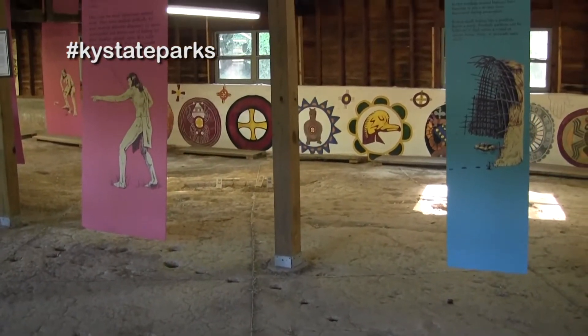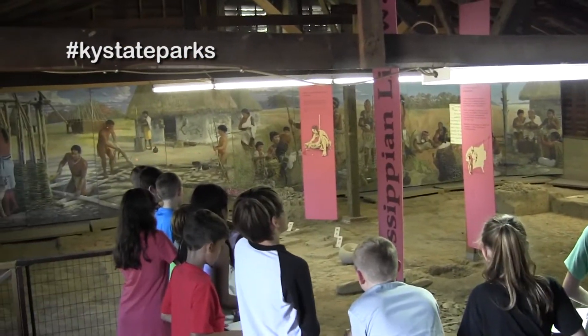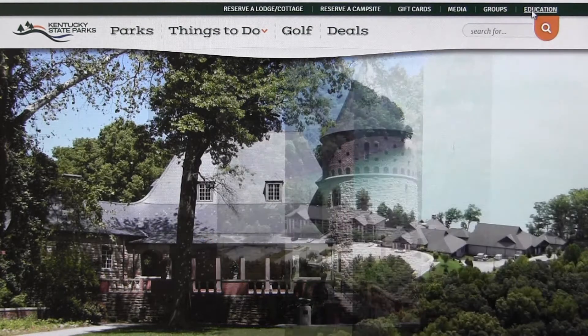They had a lot more things like how they built their houses and stuff. For more information about educational programs offered by Kentucky State Parks, visit us online and click on the Education tab in the upper right-hand corner.